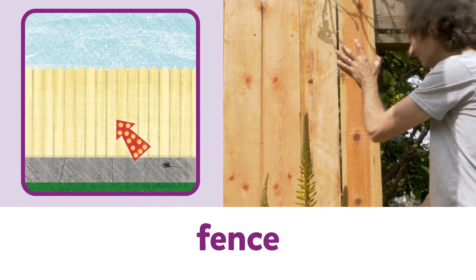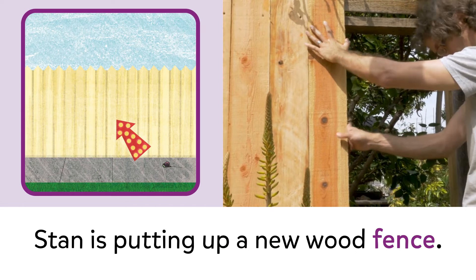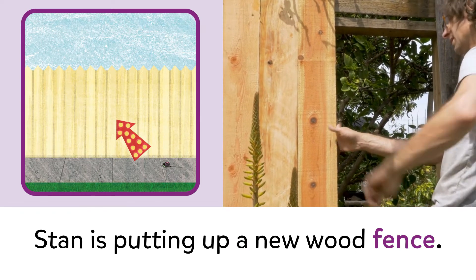Fence. Fence. Stan is putting up a new wood fence.